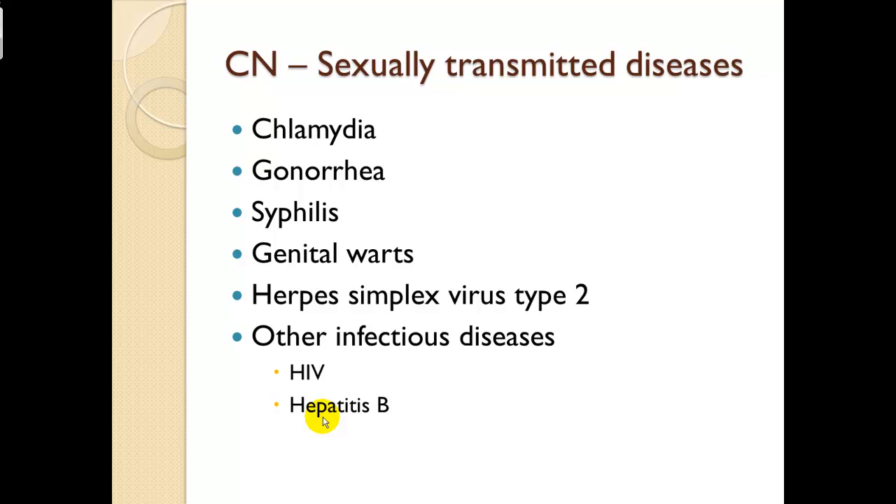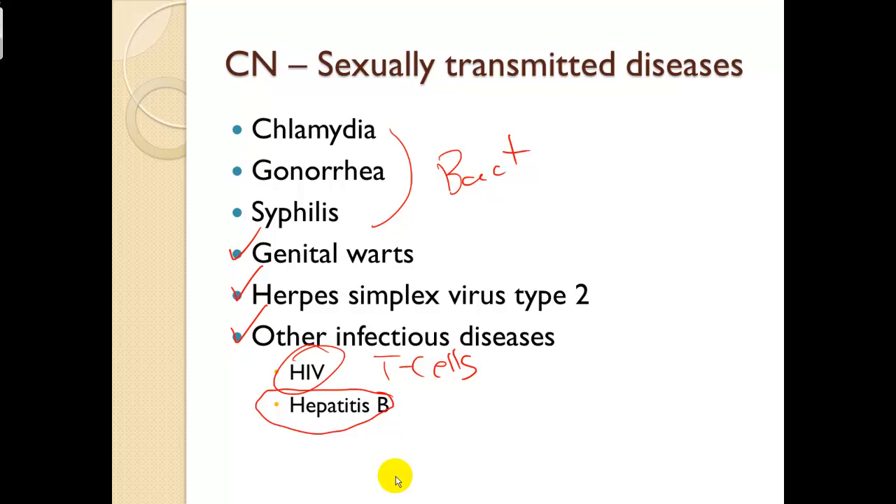Clinical note — sexually transmitted diseases: chlamydia, gonorrhea, and syphilis are all bacterial. Others are viral. HIV attacks the immune system, more specifically T cells. Hepatitis is also a major concern — it is very contagious, bloodborne, and sexually transmitted. I would be more concerned with hepatitis B than HIV. We will discuss both in more detail in the infectious diseases section.